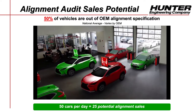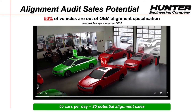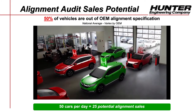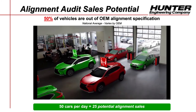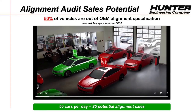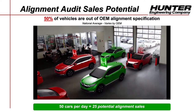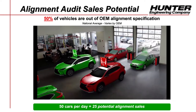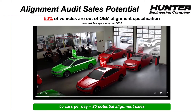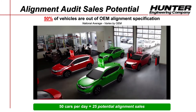Let's talk about alignment sales potential based on the latest field data. While your failure rate may be higher or lower depending on your OEM, on average 50% of vehicles are out of their OE alignment specification. What does this mean for you as service advisors and technicians? If you see 50 cars a day, that represents 25 potential alignment sales if you present the results and communicate the benefits of an alignment to the customer.